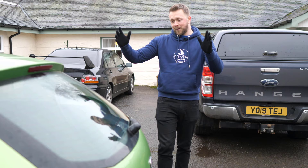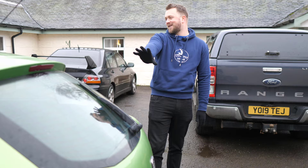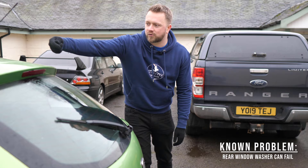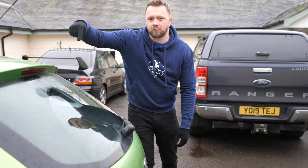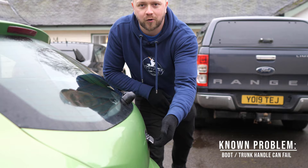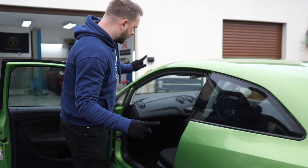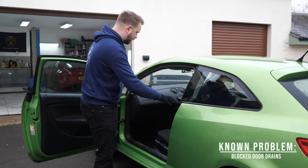Away from the gearbox and engine, there are some other components that get problems. First, the rear window washer — make sure this is working, because if it's not, chances are the hose has popped off and it's spraying into your boot, which will eventually soak the rear footwells. Also check that the boot actually opens, because the boot solenoid or connector can let go and it just won't open. Check the drains around the doors too, as these can get blocked and result in wet footwells.